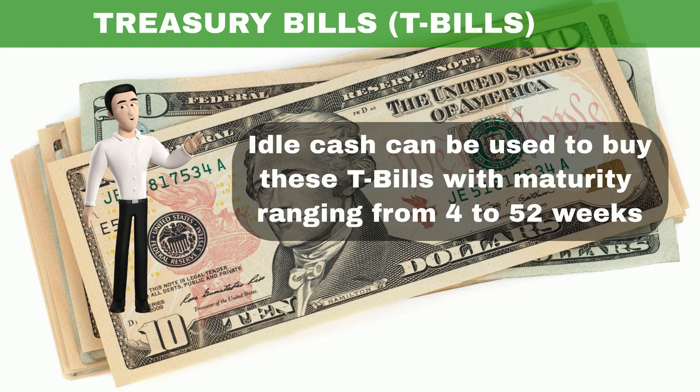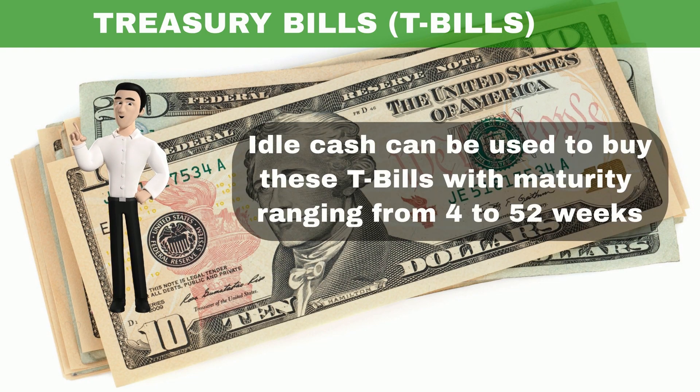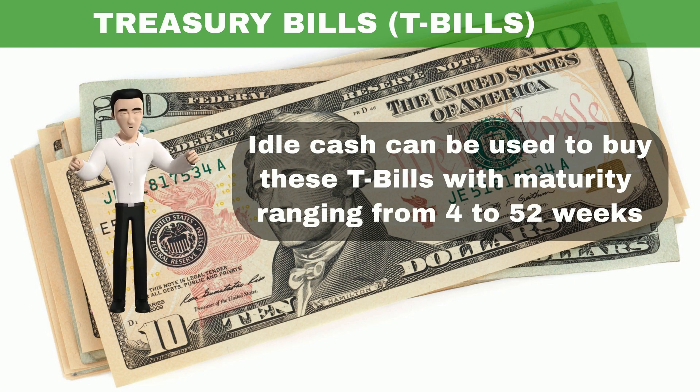If you have cash sitting idle in your savings or checking accounts, you can make use of this opportunity by buying these T-bills with maturity ranging from 4 to 52 weeks.